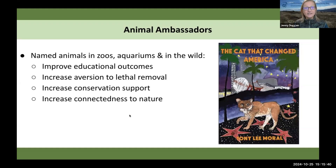This got me thinking about animal ambassadors — animals that we recognize as individuals, we name them, they're often used in zoos and aquariums for educational purposes. But sometimes, like P-22, we recognize these animals living in the wild. They may be tagged in some way. They improve educational outcomes. If they're large predators or pest species, by having these identified individuals, we can actually increase aversion to the lethal removal of these animals, increase conservation support, and importantly, connectedness to nature.